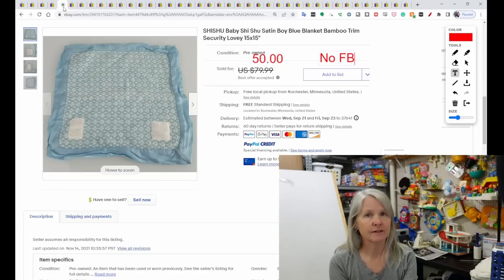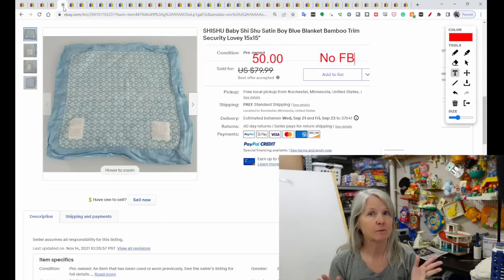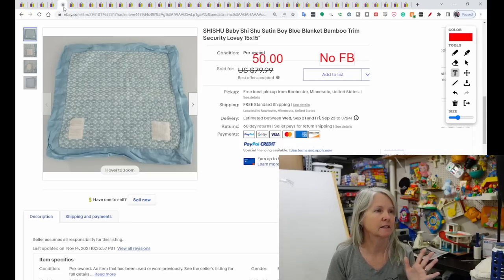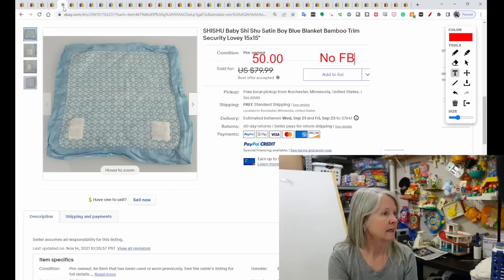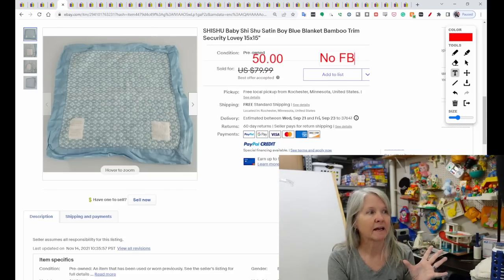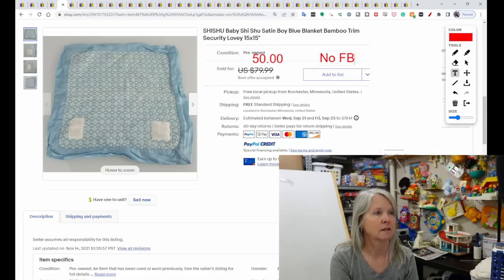I've never seen this brand before — Shishu. Baby Shishu Satin Boy Blanket, 15 by 15 inches. When I did the search it kept pulling up baby blankets, but since this one's 15 by 15 it is a lovey. It says it has a bamboo trim. This would catch my attention just because it looks so different — make sure you look for Shishu Baby. It sold for $50.